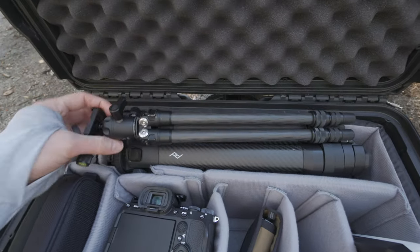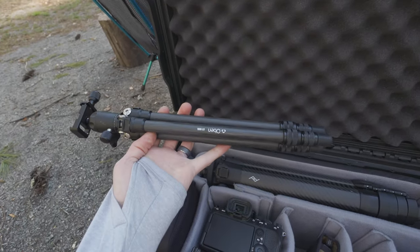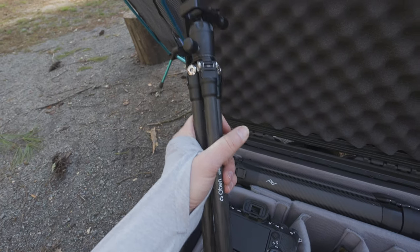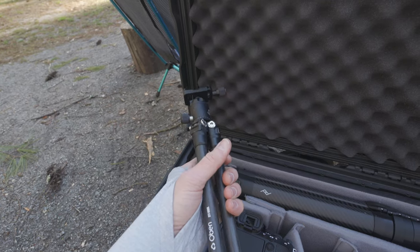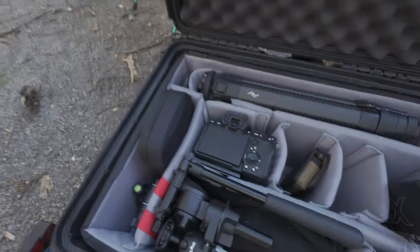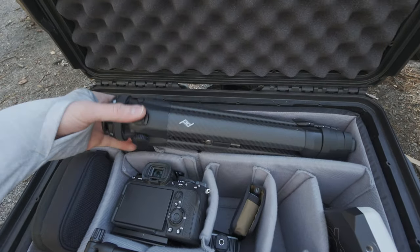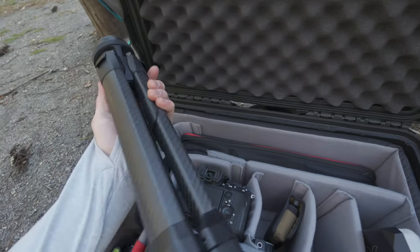I have the Obin CTT-1000, which is really a table tripod, but this is what I'm going to be using primarily on my secondary camera to get little b-roll clips while I'm filming with my main camera. I also have the Peak Design carbon fiber travel tripod.